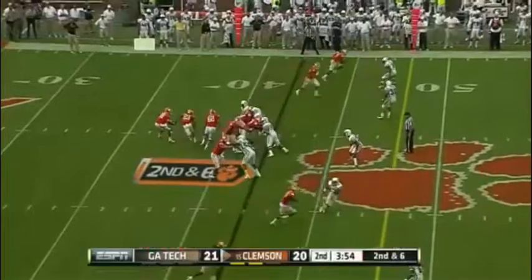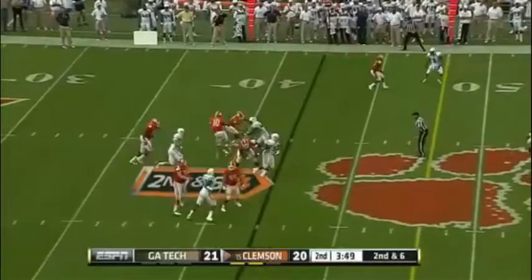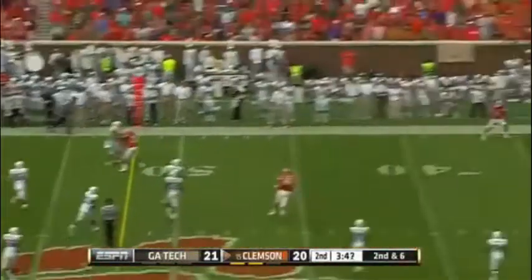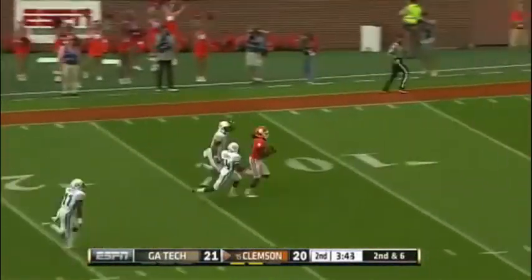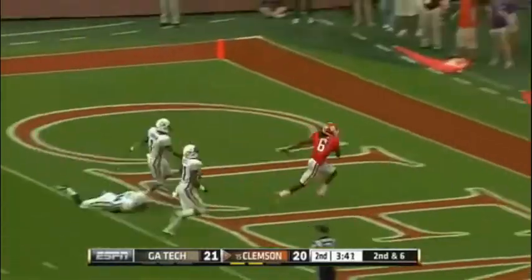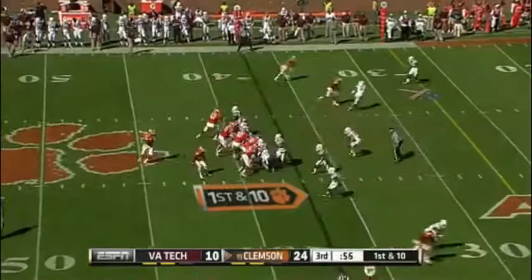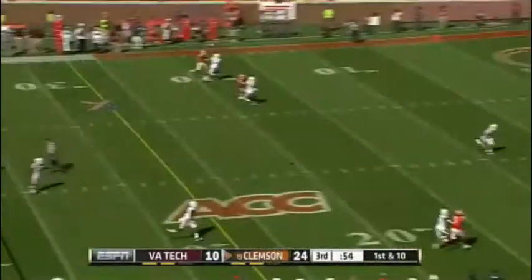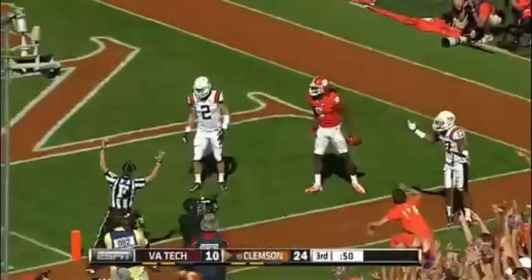Isaiah John — everything about the game has just changed so much. Boyd with time, now he's pressured. He can keep plays alive. Throws down inside on the Hopkins. Hopkins. Touchdown. He has some of the best players in the country around him. Hopkins — what a catch. Touchdown.